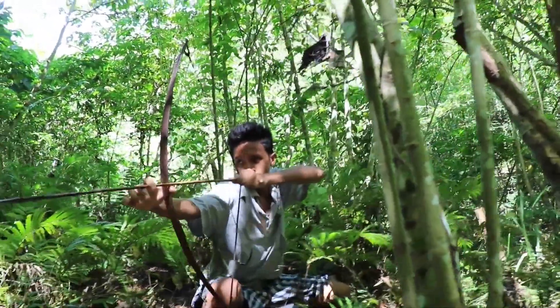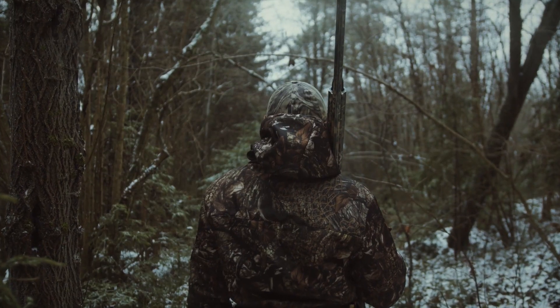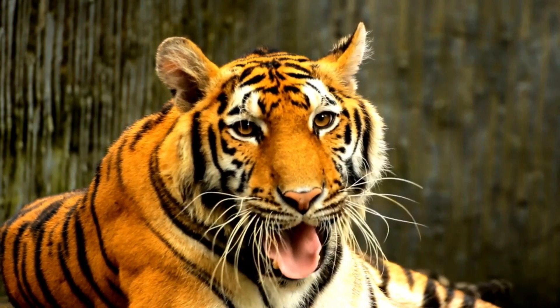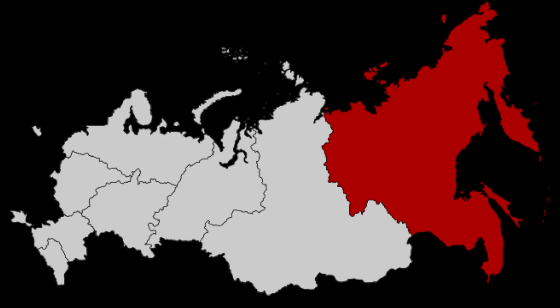Tigers have been excessively hunted for their fur and other body parts that are used in traditional medicine by many people. Today, tigers are mostly found in the Indian subcontinent, mainland Southeast Asia, Sumatra, and the Russian Far East, which is under Northeast Asia.